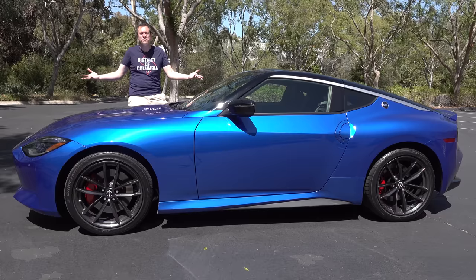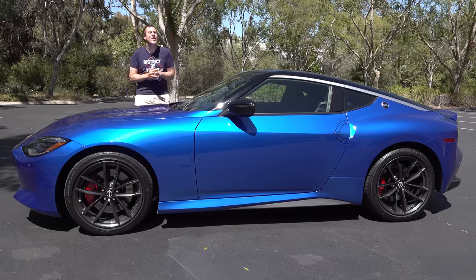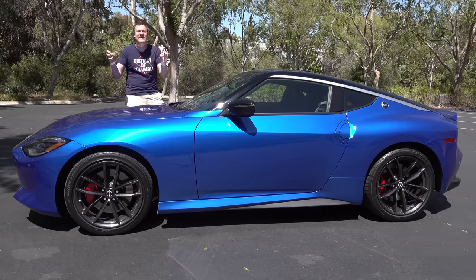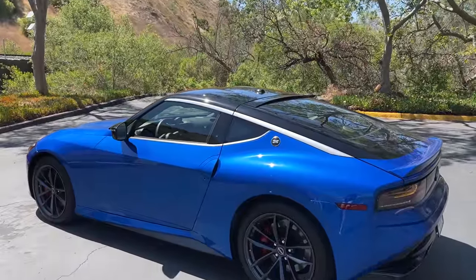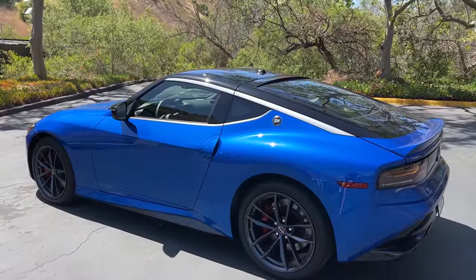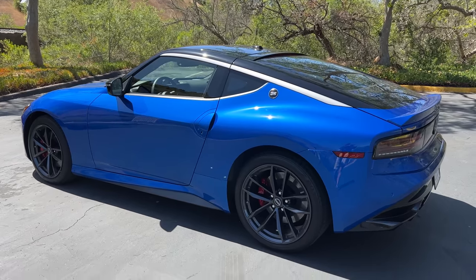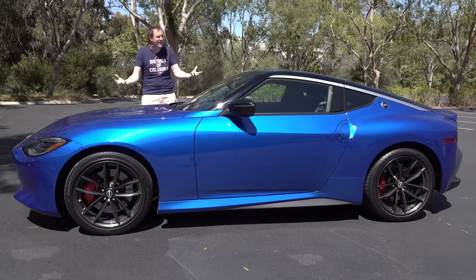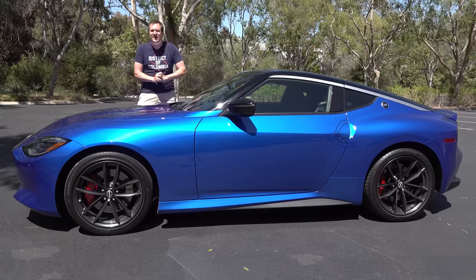This is the new 2023 Nissan Z, and it's the return of a legend — the Nissan Z car, which has been a staple in Nissan's high-performance lineup for more than 50 years, going back to the late 1960s and early 1970s. Now it's back, the all-new Z, and today I'm going to review it.